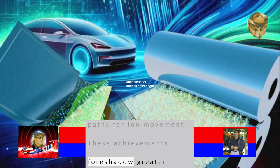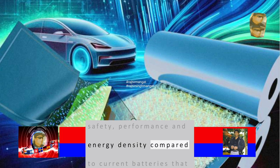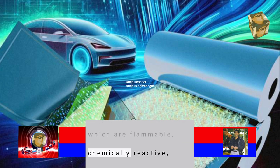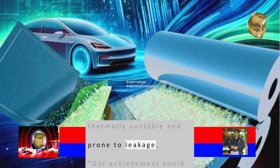These achievements foreshadow greater safety, performance, and energy density compared to current batteries that use liquid electrolytes, which are flammable, chemically reactive, thermally unstable, and prone to leakage.